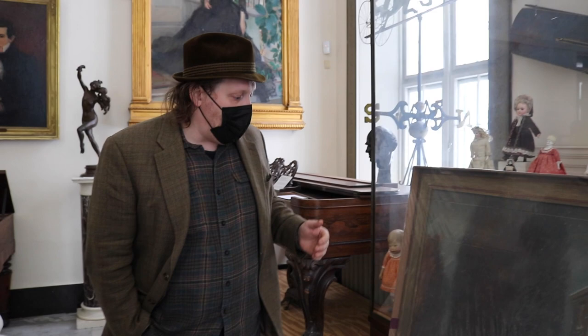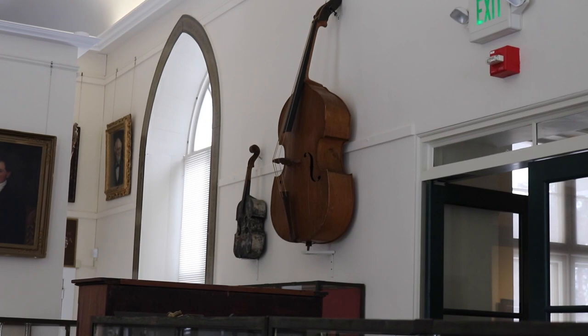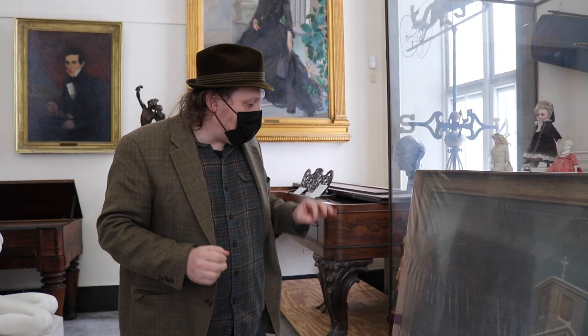We actually took this painting off view — it used to hang just over there where you see the large bass hanging on the wall. We took it down to send it to the Williamstown Art Conservation Center about a year ago. We rehung those instruments, which were part of our Resounding exhibition back in 2020. The Williamstown Art Conservation Center, who we work with regularly as a member institution, cleaned and helped consolidate the painting to make sure it's looking as good as it did when it came from the artist's studio, conserved and preserved for generations.